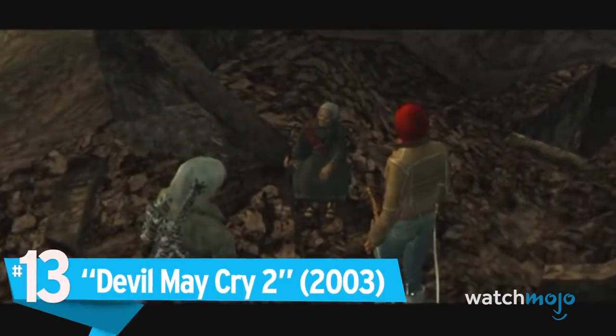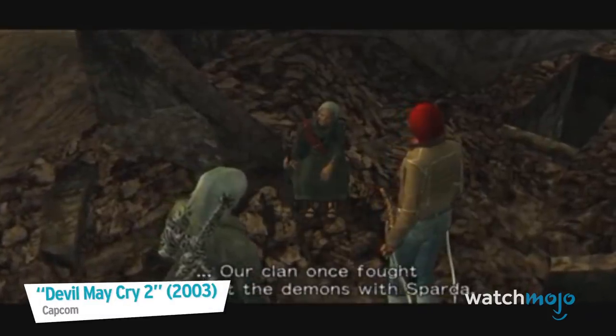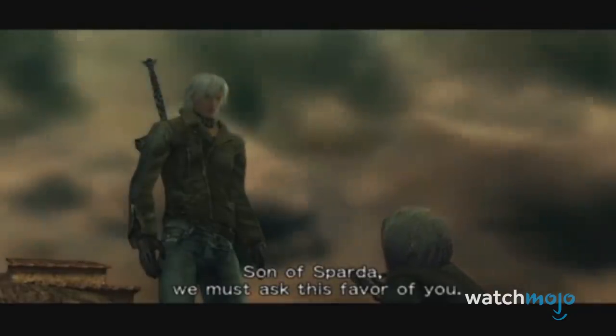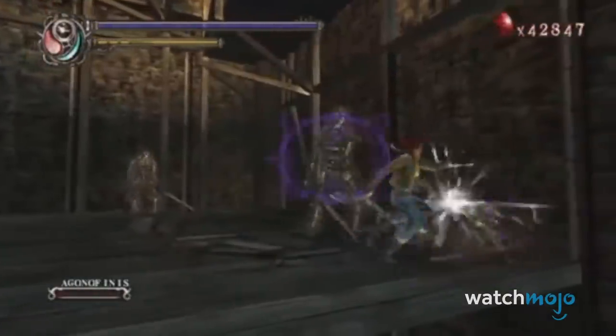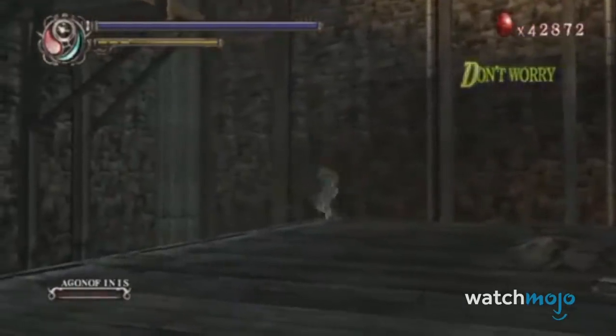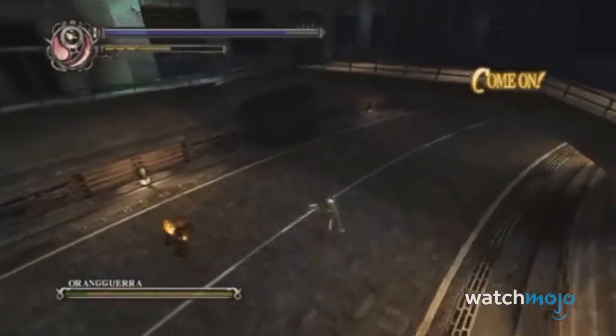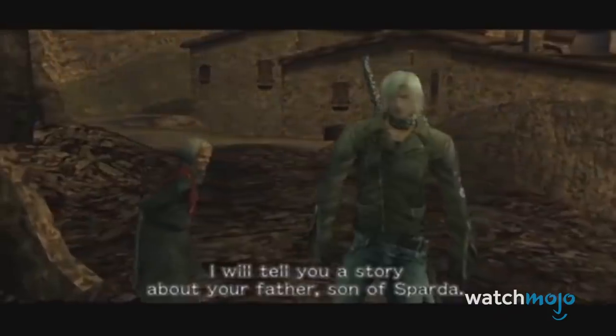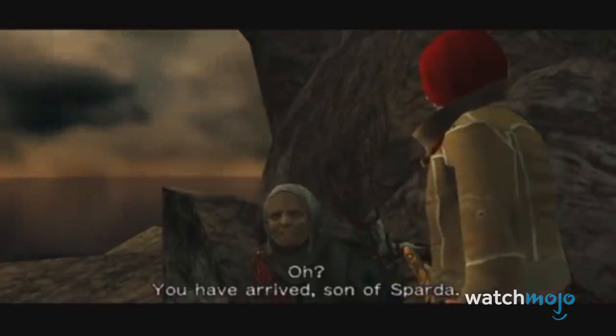Number 13 – Devil May Cry 2. Upon release, Devil May Cry 2 received harsh criticism due to feeling like an unfinished game, and was widely regarded by fans as one of the worst sequels of all time. Despite all of its problems, one of the more unusual things to come out of it was its collaboration with the clothing company Diesel. Players would be able to unlock special Diesel-based outfits for both Dante and Lucia, both of which were also available in real stores in Japan. One has to wonder if this product placement was one of the major reasons for them rushing this awful game out.